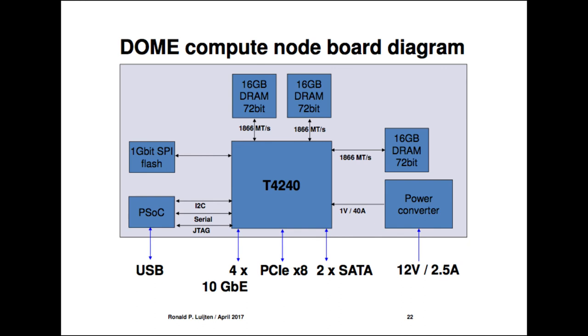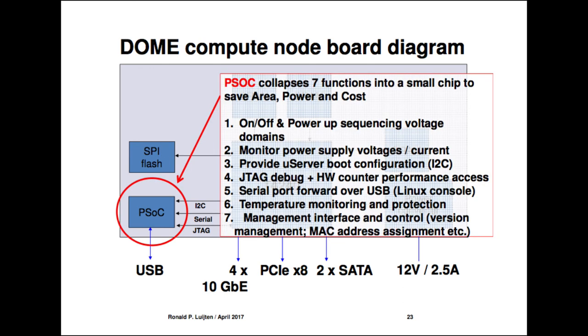Out of the T4240 you get 4×10 gigabit Ethernet, PCIe ×8, and 2×SATA — everything needed to build a server. We have 3 memory channels, all with ECC, DDR3, with acceptable performance. We have a 1-volt power converter taking 12 volts from the cooling plate, and external flash to boot the system. My colleague Andreas Doering did phenomenal work integrating all the glue logic found on a typical server board, because these chips don't boot themselves easily.